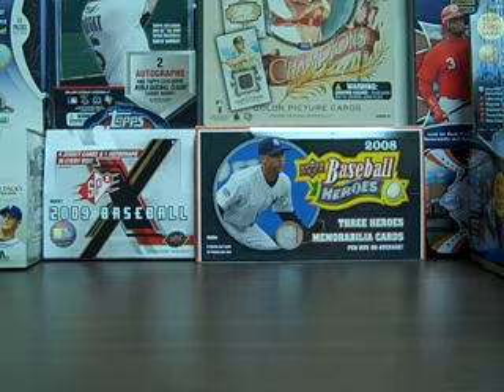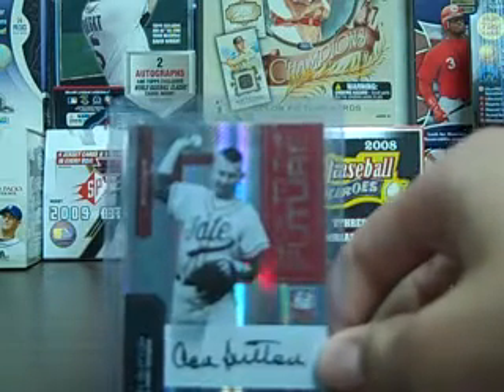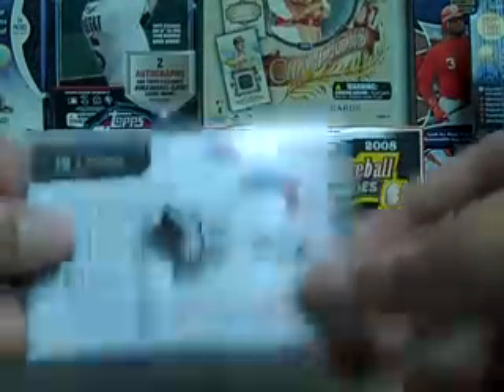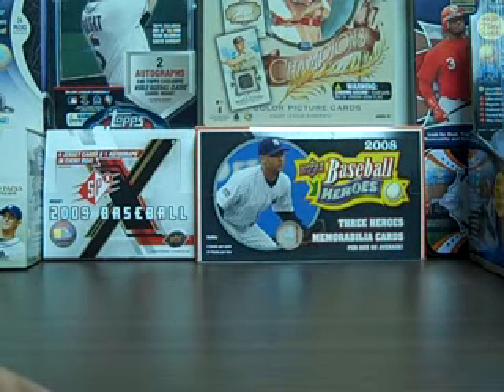I'll show you the few items I've gotten in since my last video. I got this Don Sutton Elite Extra Edition Back to the Future autograph, numbered 49, on eBay real cheap. I just picked that up for the Living Hall of Famer Auto PC. I just pick up an auto for that PC whenever I see a cheap one, or if I just really like the card, but I don't have too many of those right now.